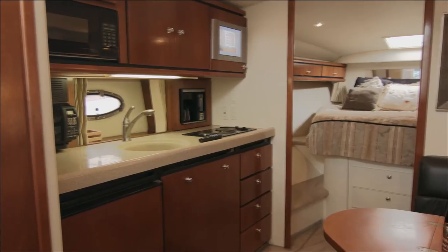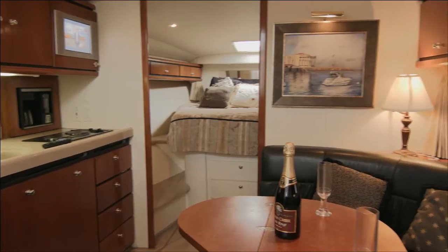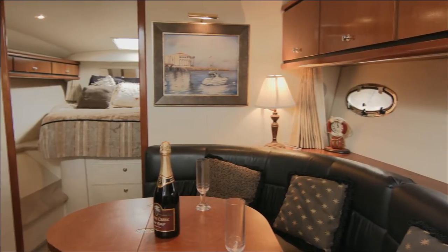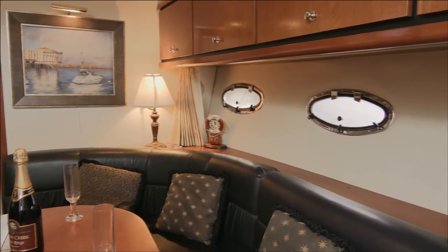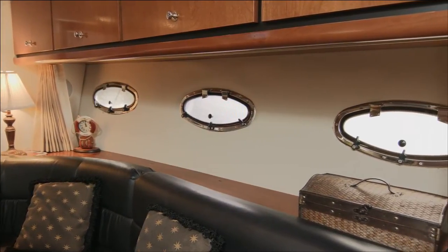Below deck, the elegant open ultra spacious salon features the luxury of finely crafted cherry wood cabinetry and trim with a generous 6 foot 5 inches of headroom. Upholstered components and drapery were created in Carver's own upholstery shop — everything is hand-picked, hand-cut, and hand-sewn.